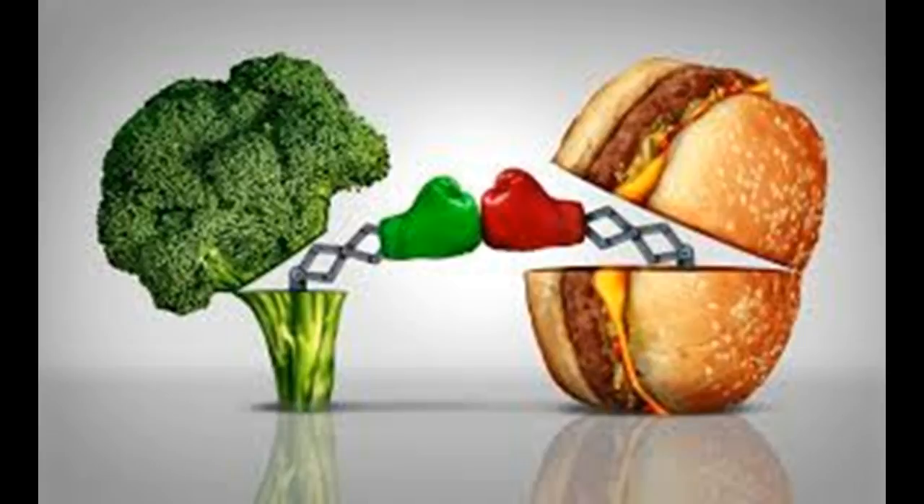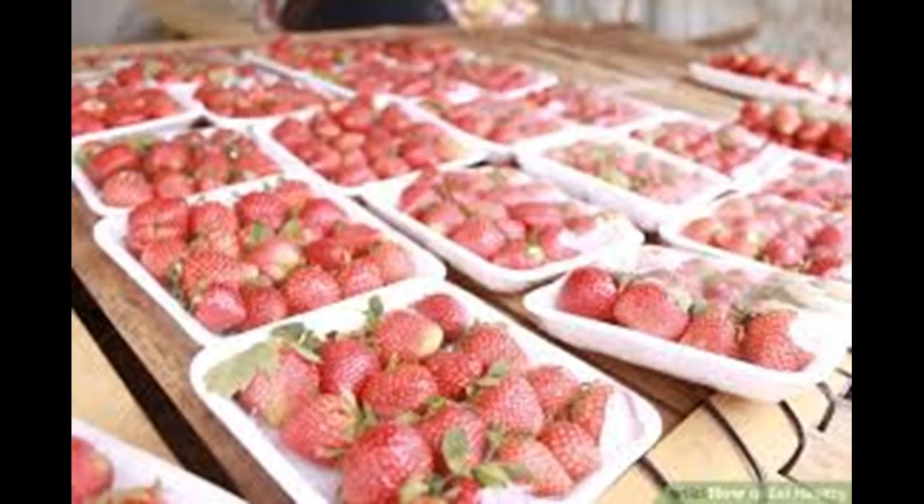Protein helps you to build muscle and gives you lasting energy throughout the day. Some examples of healthy proteins include fish such as flounder, sole, cod, bass, perch, and halibut, and poultry such as chicken breast.